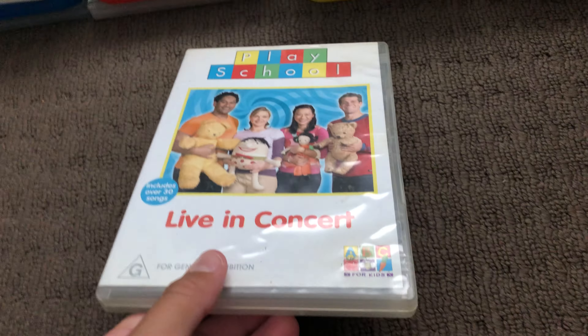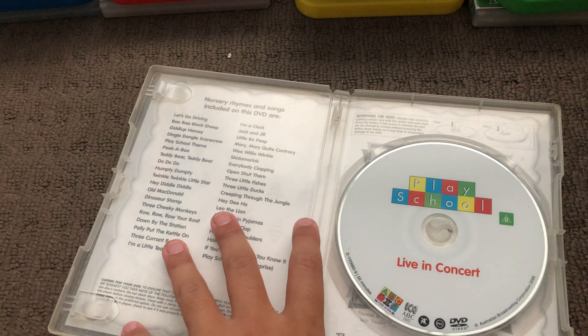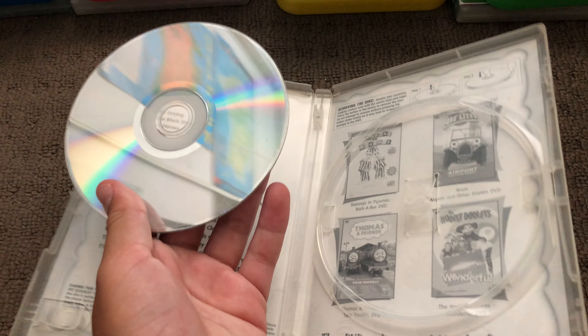Next up is Live in Concert 2007 DVD. Here's the front, the spine, and the back. Here's the disc.